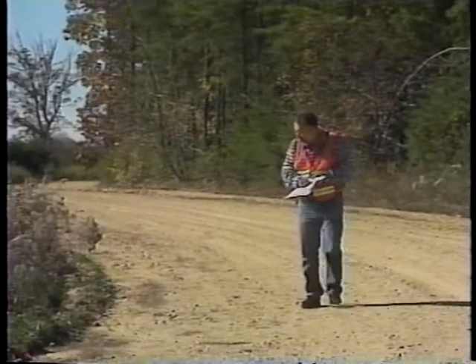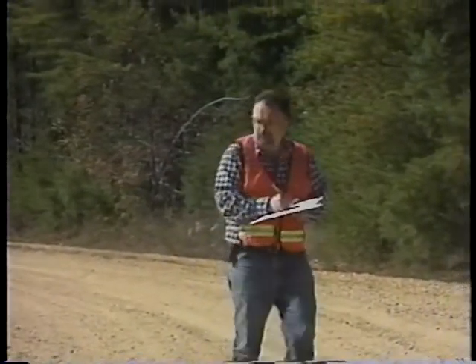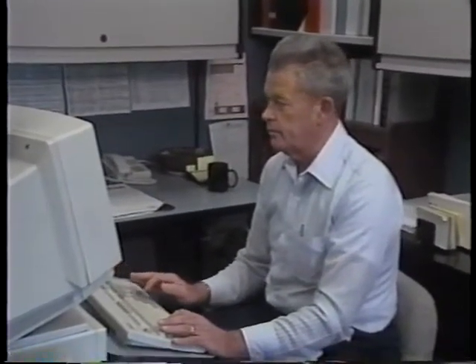The method for setting up maintenance priorities on rural roads is simple. The first step is to establish the extent of the total maintenance requirement. This is determined by carrying out inspections to assess road conditions. The rates at which riding surfaces deteriorate are closely related to traffic and vehicle characteristics. A simple road maintenance classification scheme based on traffic volume is shown here.